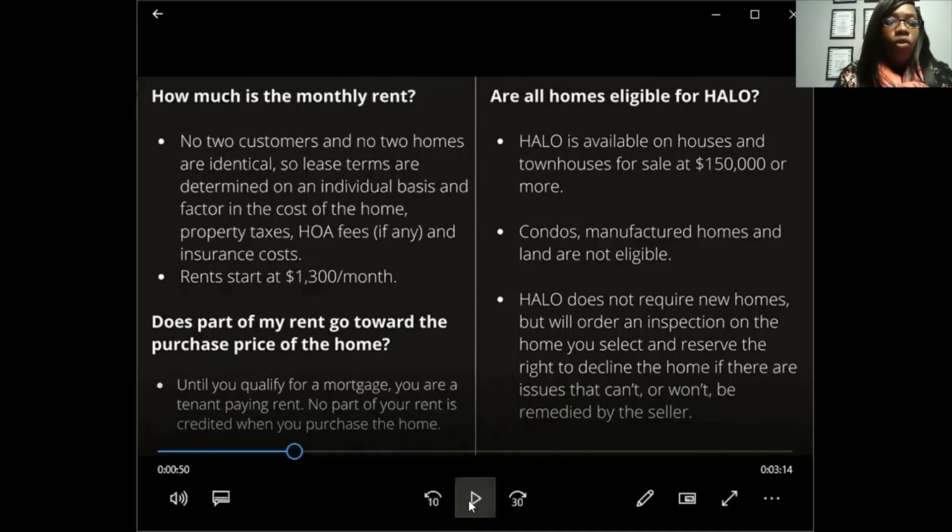Does part of my rent go towards the purchase price? Until you qualify for a mortgage, you're a tenant paying rent — no part of the rent is credited when you purchase the home. However, to qualify for the program, they've verified you have 3.5% in your bank or 401k and are making $4,500 a month. You only want to do this for 12 months. Don't do it for 36 months and then try to buy — by then the house will be too expensive.